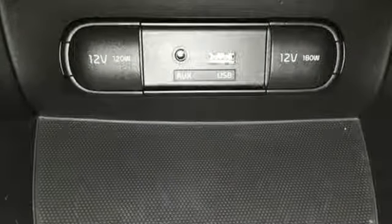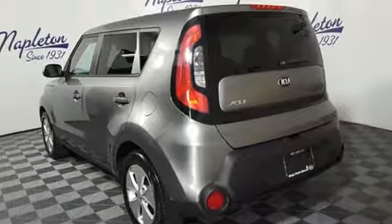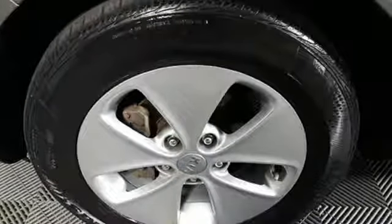The Car Connection Report says the Soul handles much better than before, thanks to a better chassis and a retuned suspension. Step into a Kia and be surprised. Stop in for a test drive and make it yours today.